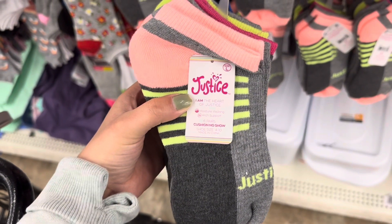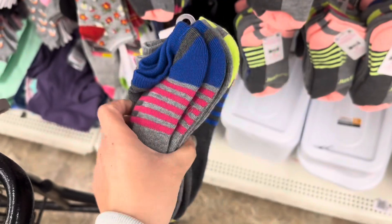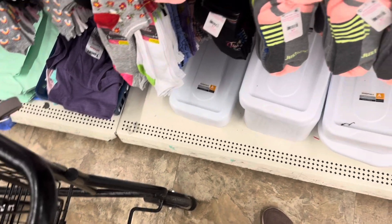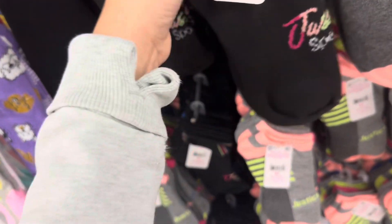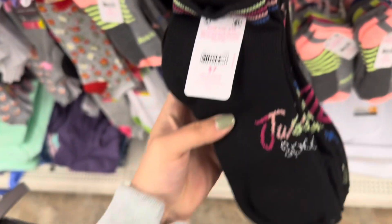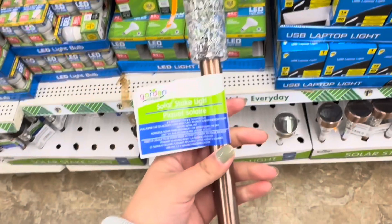I just found a six-pair Justice socks set. The material on these is super thick — this is such an amazing deal. I also found it in this black style. These retail for seven dollars.